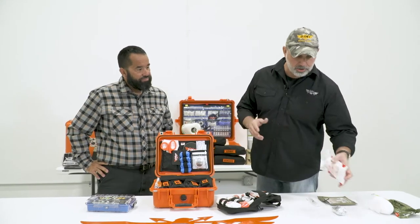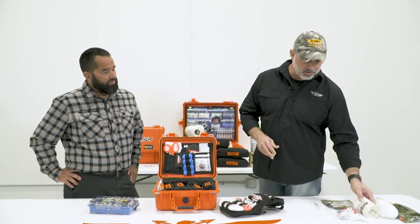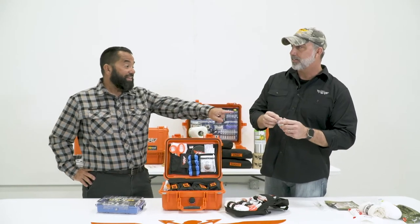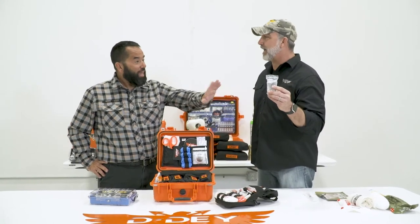So I'm big on, in our training, you're ripping packages open. You're putting on pressure dressings. You're taking out the hypothermia blanket so you know what it looks like.